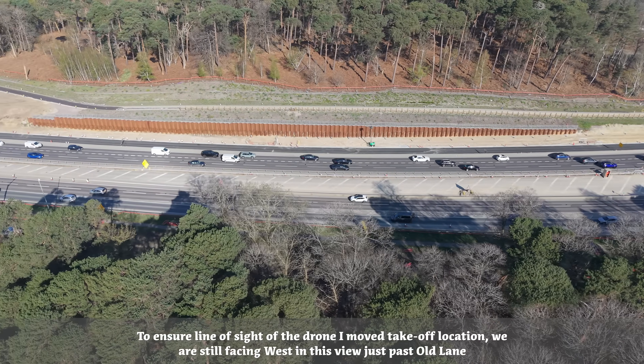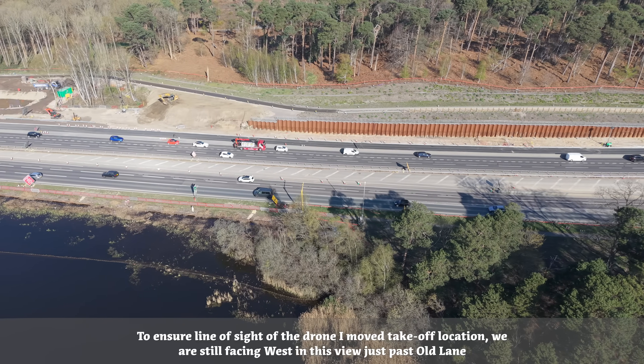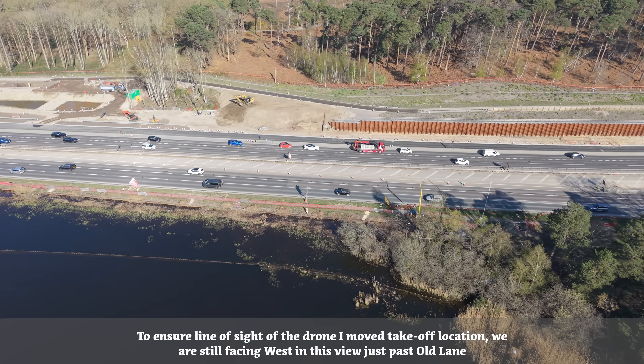To ensure line of sight of the drone, I moved the takeoff location. We are still facing west in this view, just past Old Lane.